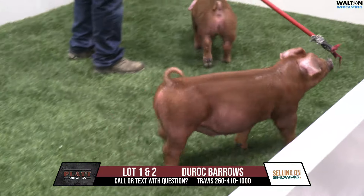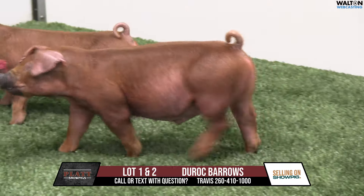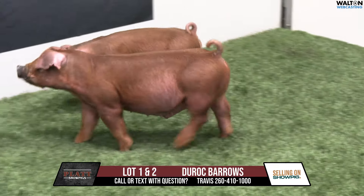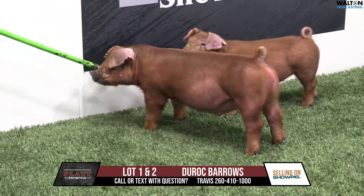Welcome to the Platt Show Pigs. This will be the February 13th sale — our third sale of the season. We're very excited to offer a variety of breeds as well as crossbreds here in this sale.